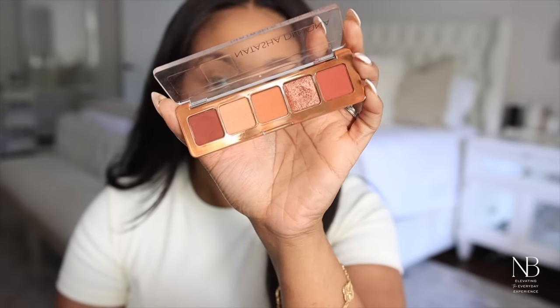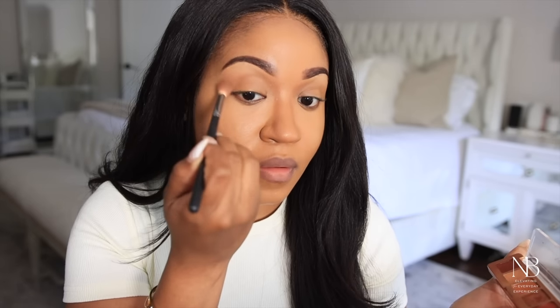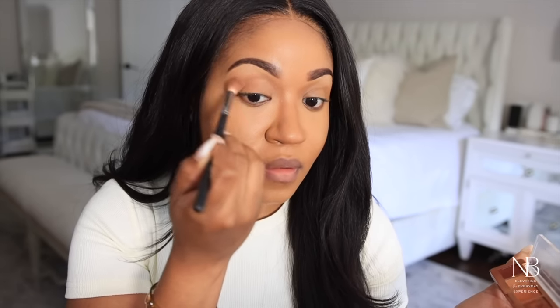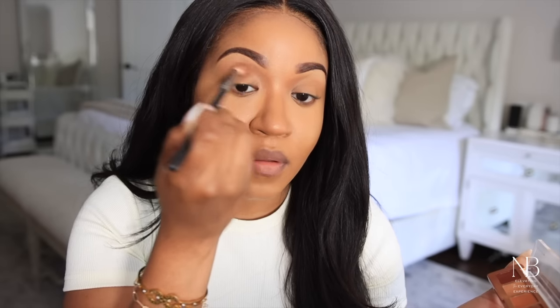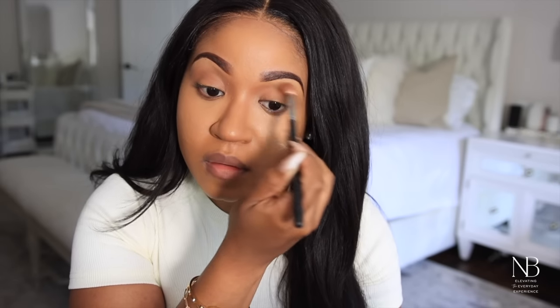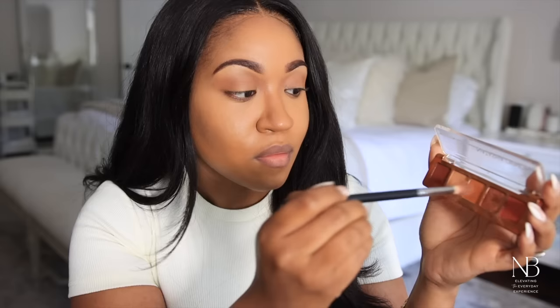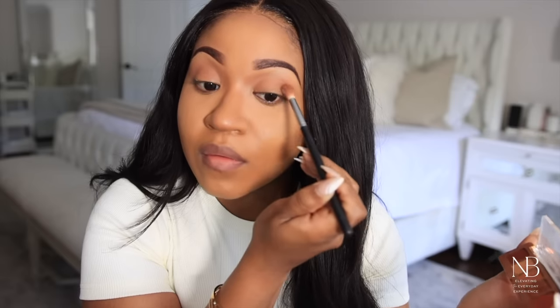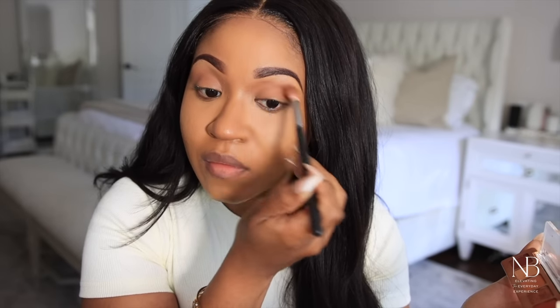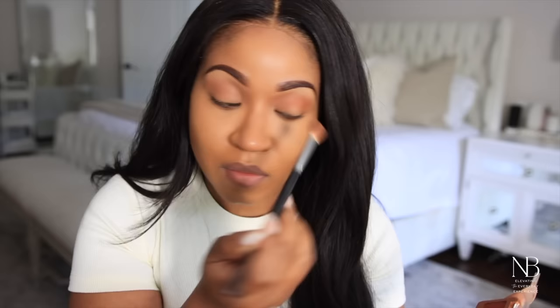Now I'm using this palette from Natasha Denona — I absolutely love it. It has all the beautiful warm tones and I just wanted to add some depth to my eyes. I'm applying the lighter shade to the crease, then going in with a shade that's slightly darker and layering the two. As you guys can tell, it definitely warms up the crease area.